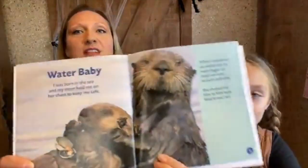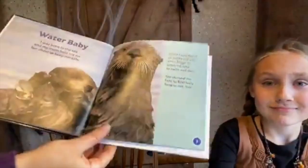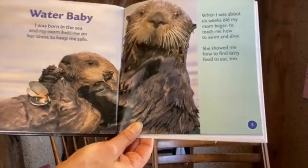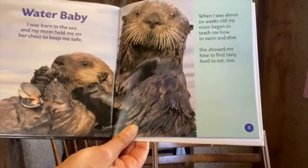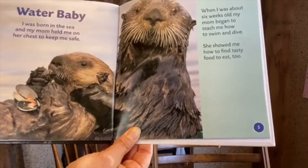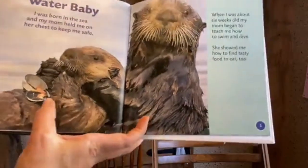Let's hear about these adorable sea otters. Otters were always my favorite stop at the Detroit Zoo — we used to live really close to it. Here we have our water baby: 'I was born in the sea and my mom held me to her chest to keep me safe. When I was about six weeks old, my mom began to teach me how to swim and dive, and showed me how to find tasty food to eat' — clams and oysters.